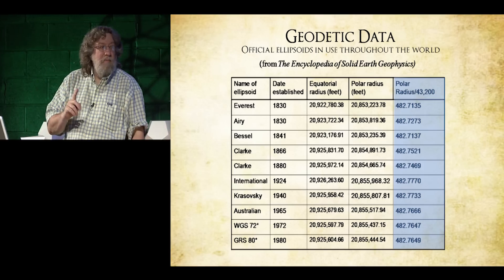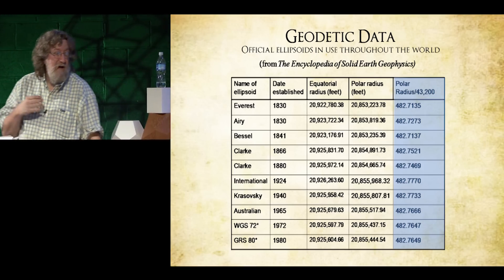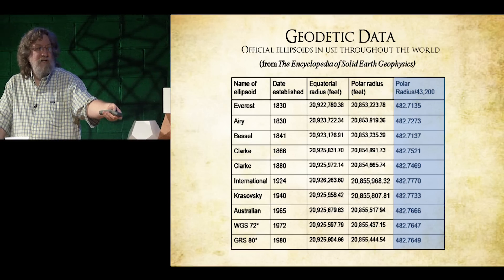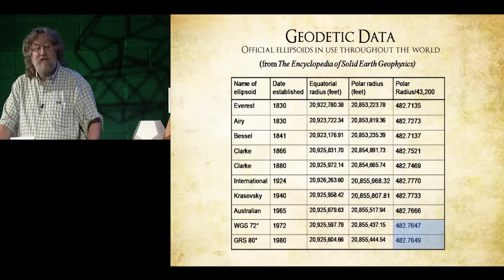Remember, the height of the pyramid is estimated at 482.7575 feet. Looking at which ellipsoid result comes closest, you'll notice it comes out very, very close to the satellite surveys.